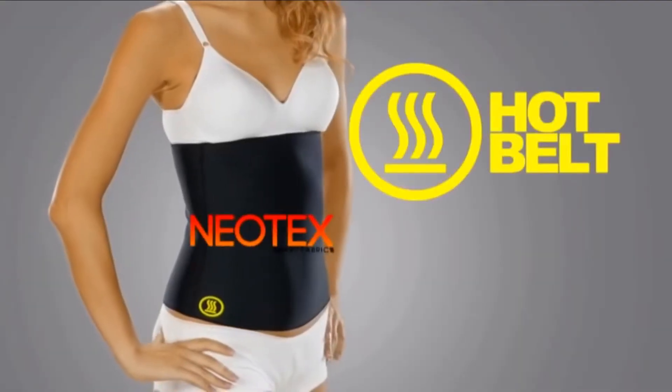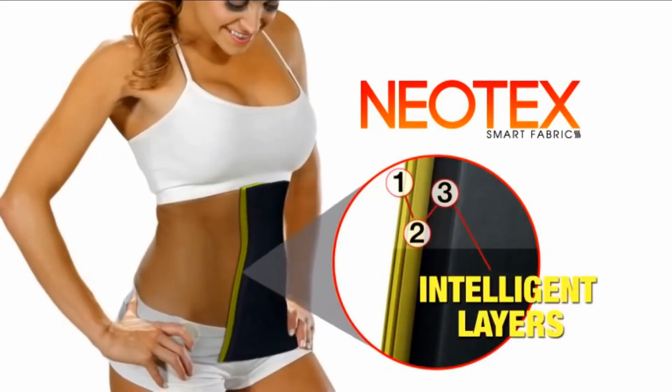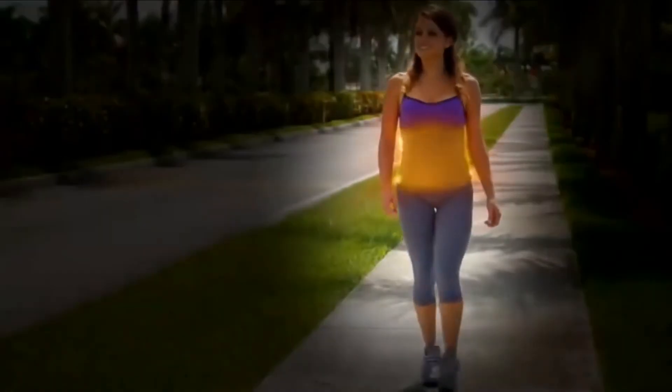The secret is the Hot Belt is made with Neotex Intelligent Fibers. It's the latest textile innovation that increases heat by simply coming in contact with your skin. A preliminary study suggested that people who wore the Hot Belt's high-tech...